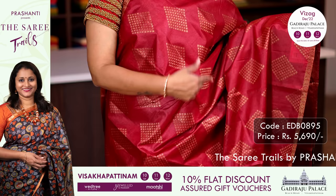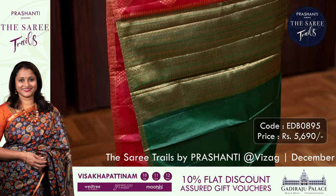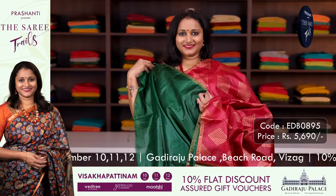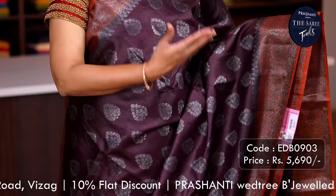Red with green — one more pretty colour with piping zari borders on either sides. Geometric diamond pattern buttas running all over the saree. A contrast pallu in green with antique zari woven pallu and a plain green blouse, priced at ₹5,690.